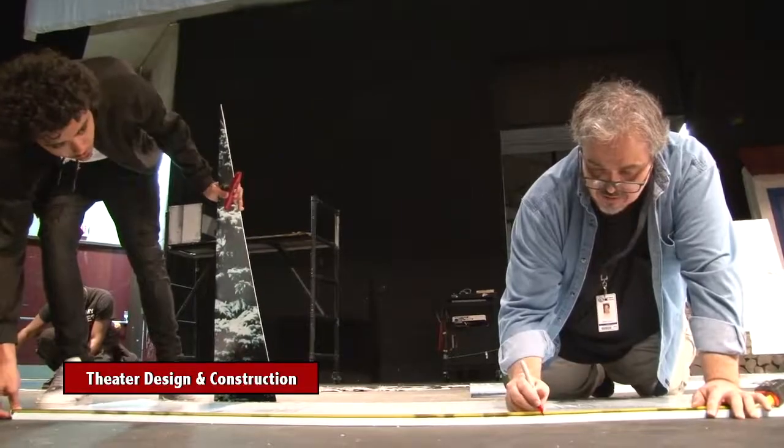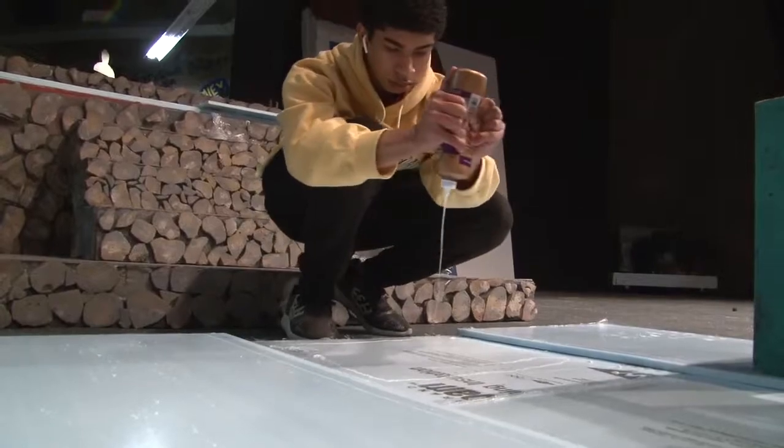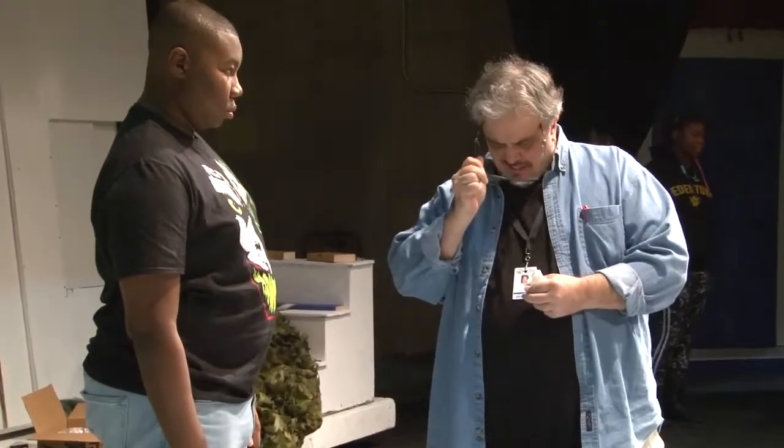Some of the other classes in the performing arts wing include two new classes. One is an updated version of the old Technical Theater class called Theater Design and Construction. If you really want to learn how we build sets in this building — how designers design and construct sets — this class is for you. You will be cutting and painting wood and pieces that come together to make a backdrop look amazing during a show.